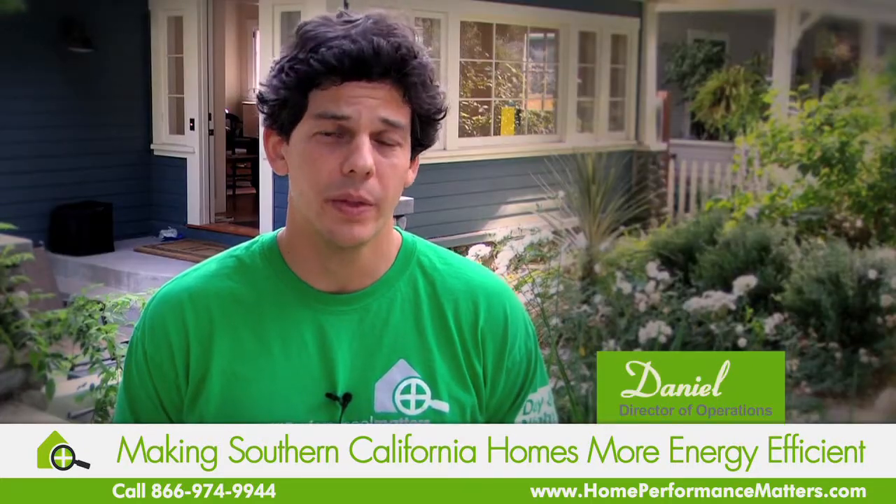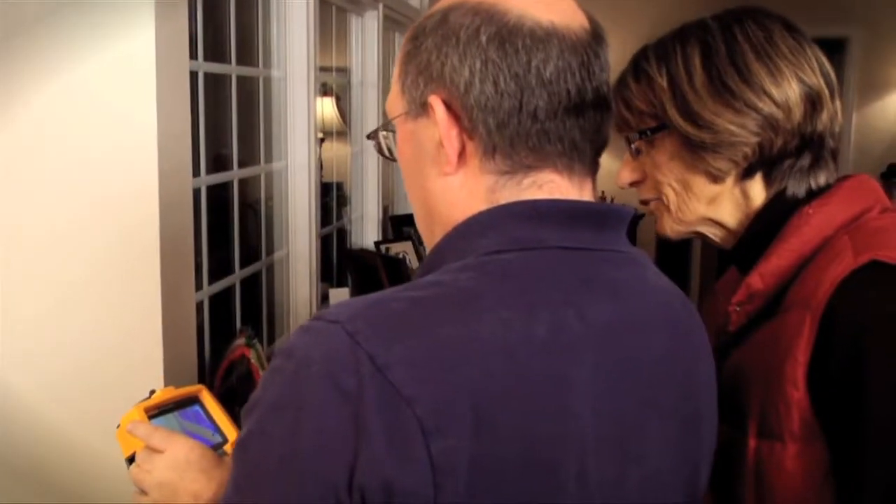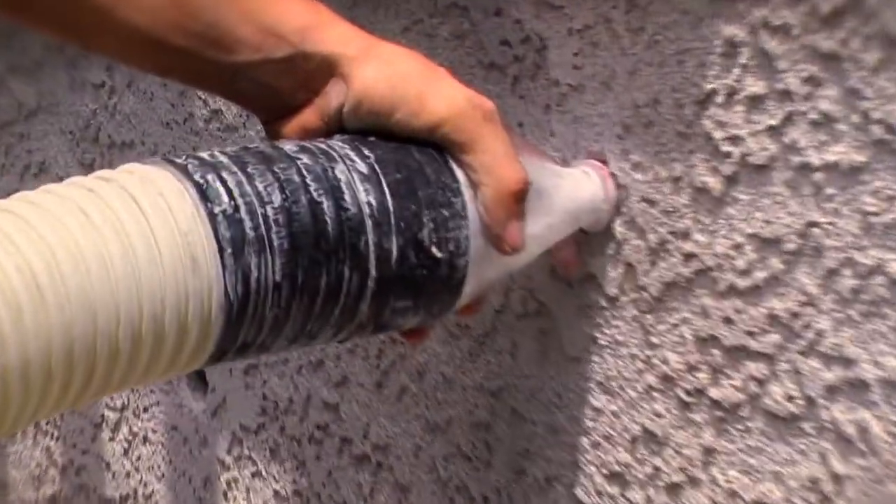To make sure that we've done a thorough job, we will afterwards use an infrared camera to ensure that every little crevice, every nook and cranny has been filled with insulation. Keep your home comfortable and save money on your energy bill.